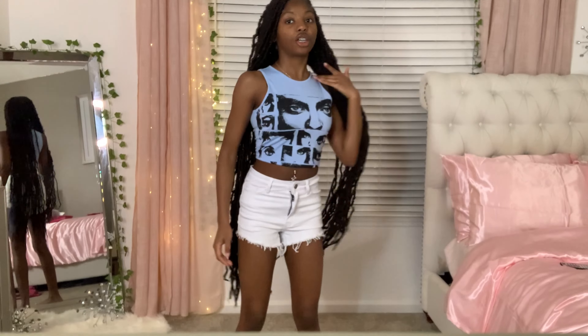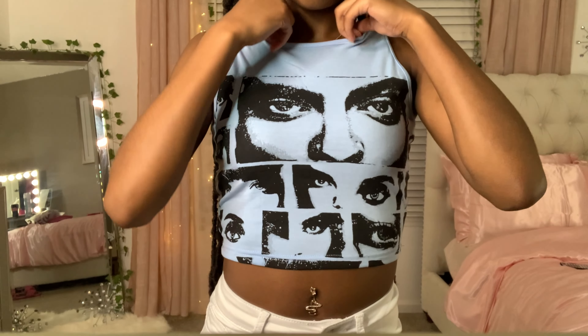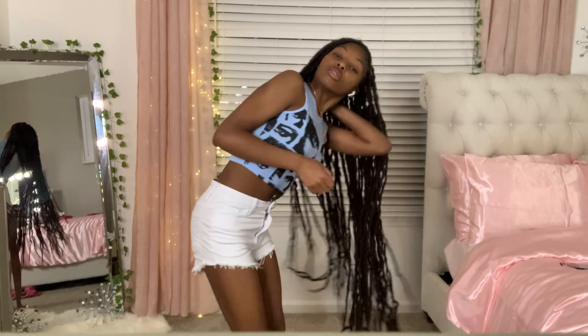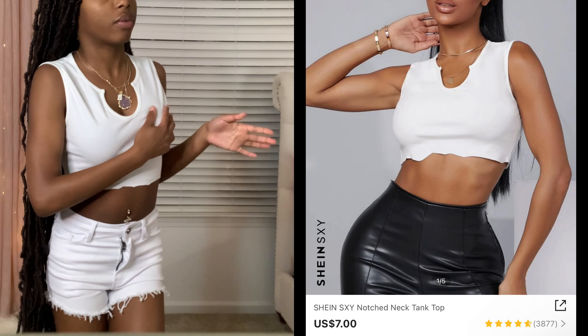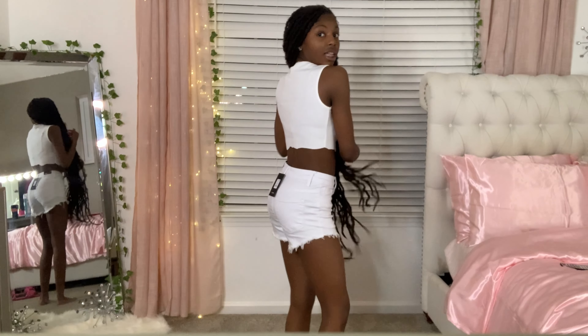The next shirt I got is a blue shirt with faces on it - I don't know who it's supposed to be, I just like the shirt. It's a size extra small. I thought it was gonna be more cropped than this, but I guess it's straight. I rate this a 10 out of 10. Moving on, the next shirt I got was a regular white t-shirt because you can never go wrong with a regular white t-shirt. It's a v-neck, well really a u-neck. It's a size extra small and this is a 10 out of 10 - material is good and it's doing what it's supposed to do.